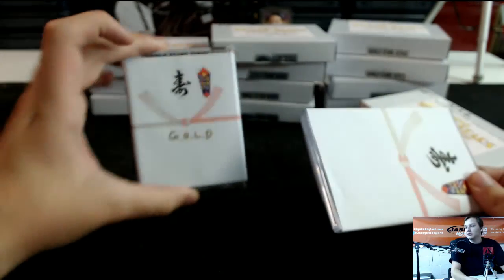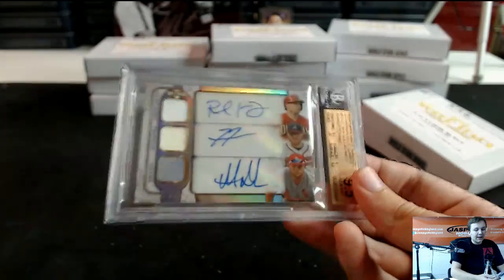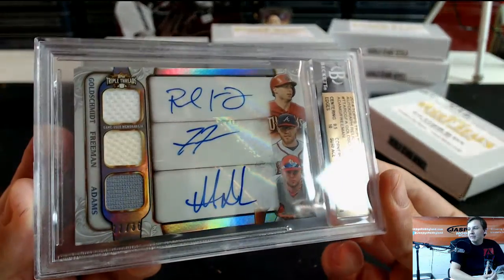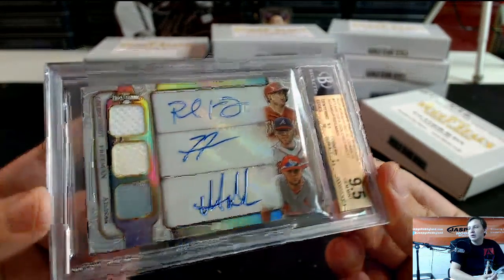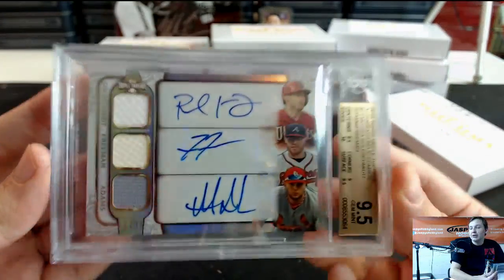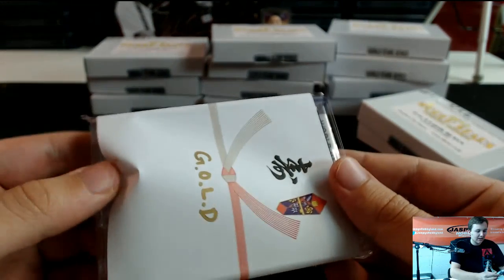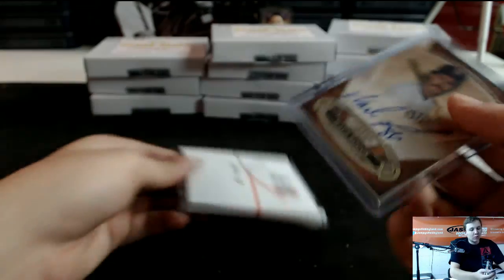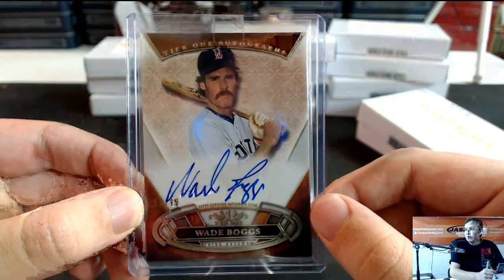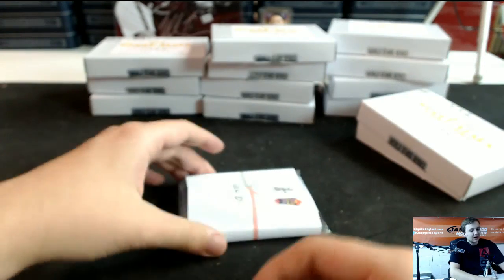Wow, you got gold! First card is graded — look at that, 9.5 with a 10 autograph. Triple, 22 of 36. Paul Goldschmidt, Freddie Freeman, and Matt Adams — 22 out of 36, 9.5 with a 10. Nice looking card, nice way to start off, that's just the first hit. Look at that — you got Wade Boggs, number 2 of 99, Tier 1 autograph. It's a case-in Tier 1. I love this product.